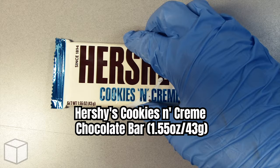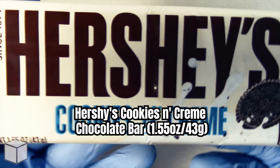Greetings viewers and any sugar addicts who may be watching this video! Today I'm going to discuss the sugar content in this Hershey's cookies and cream chocolate bar, weighed at 43 grams.